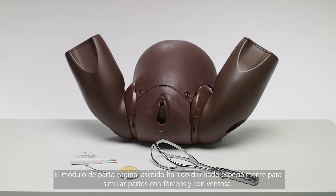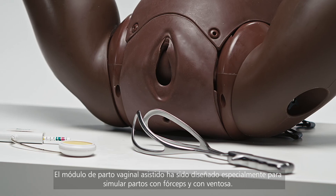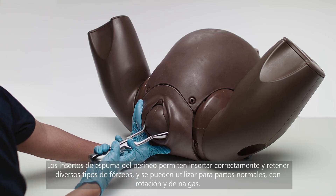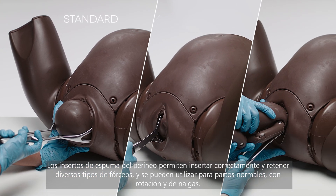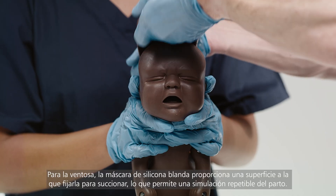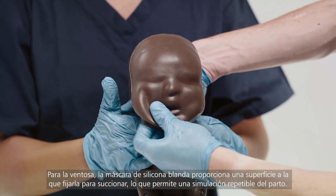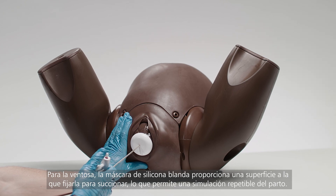The Assisted Vaginal Birth Module is specifically designed to allow deliveries with forceps and Ventouse. The perineal foam inserts allow the correct insertion and retention of a variety of forceps and can be used for standard, rotational, and breech deliveries. For Ventouse, the soft silicon mask provides a secure surface for the Ventouse to suction to, giving consistent deliveries time after time.